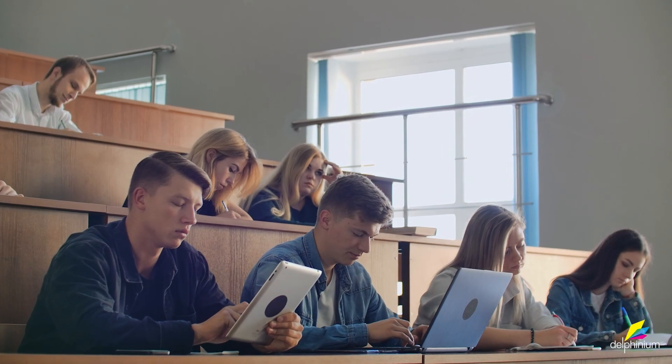Keeping students engaged and motivated in education is a unique challenge. At our school, we've discovered a powerful solution: Delphinium.